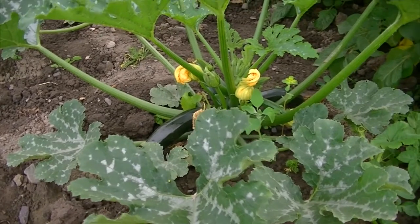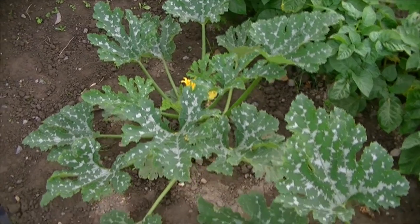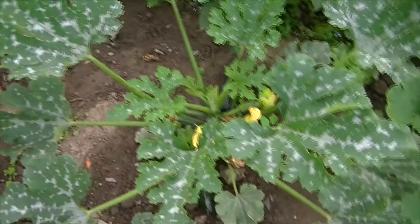Our courgettes are coming along nicely too. I've got two plants here — there's the F1 Defender and there's another one which was from three seeds I got on the front of a magazine. So far they're both doing really well and I haven't really seen much difference between them, so it'll be interesting to see as time goes on if one of them produces more. When I pick something I always put it up on Instagram, so make sure you're following me over there. In the evening when I finish at the plot I usually take a photo of whatever I've picked and stick it up there.